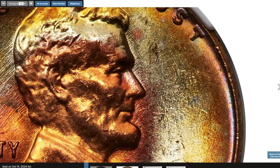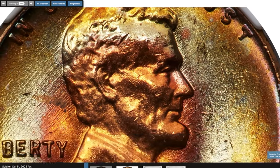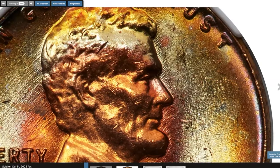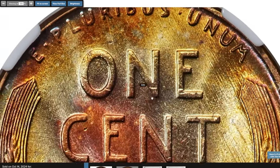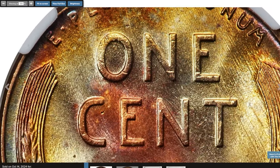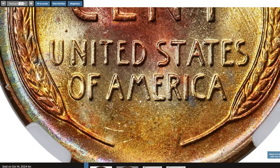The 1958 D Lincoln Cent is fairly common with high mintage from the Denver Mint. However, finding an example in gem mint state with attractive toning is less typical. It was sold for $216 at Heritage Auctions.